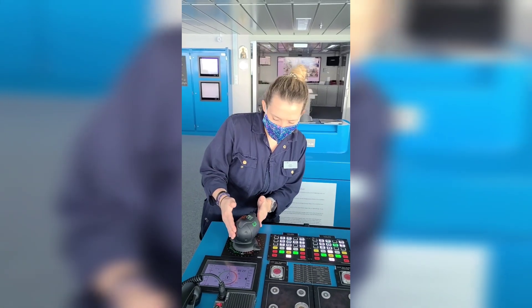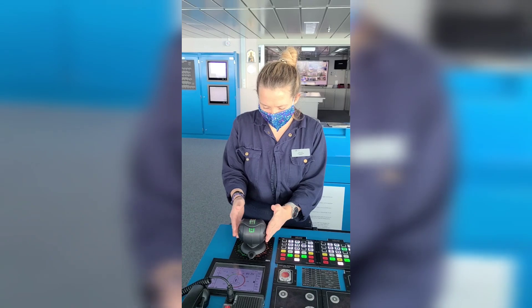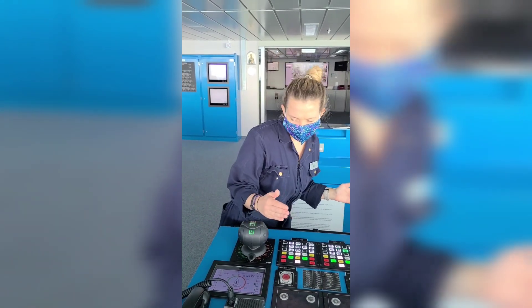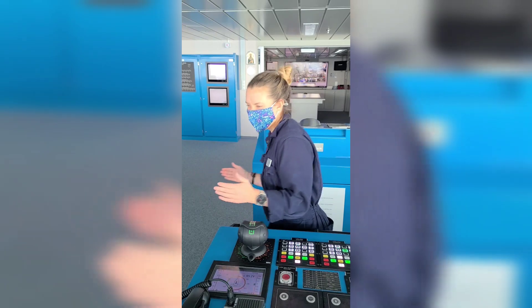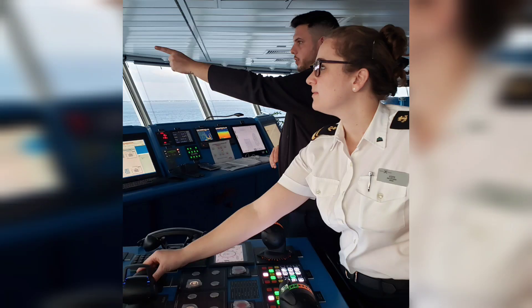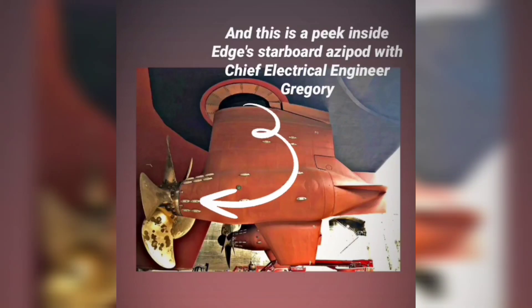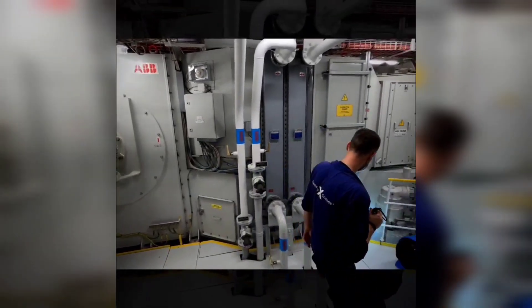Some of my officers prefer what we've nicknamed the electric slide, where they simulate the shift in body weight to represent the action of the pods. To that I say, to each their own.